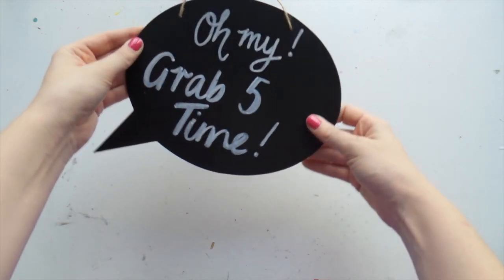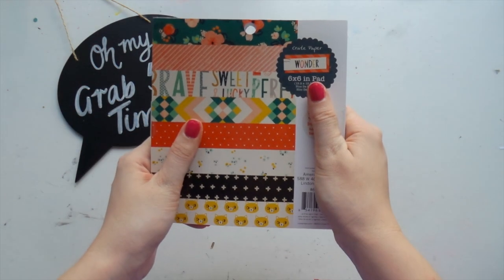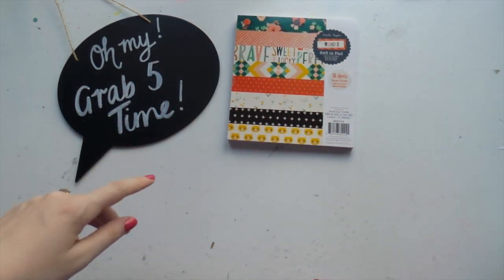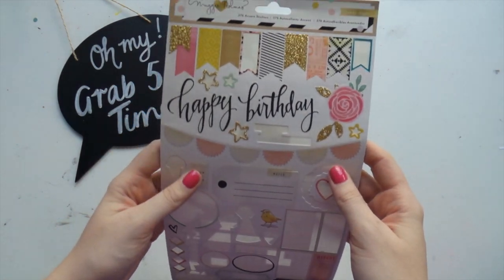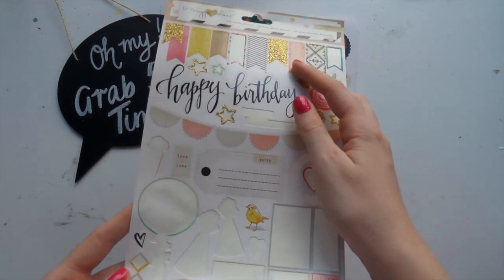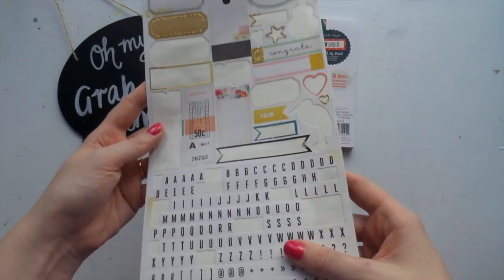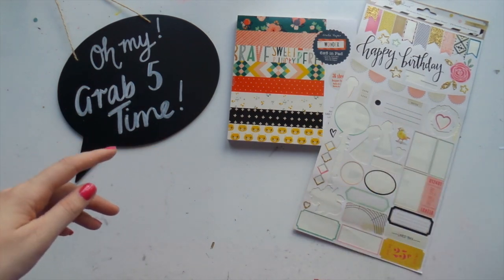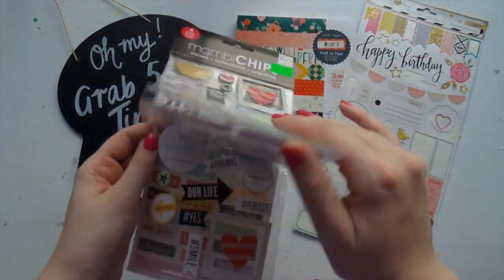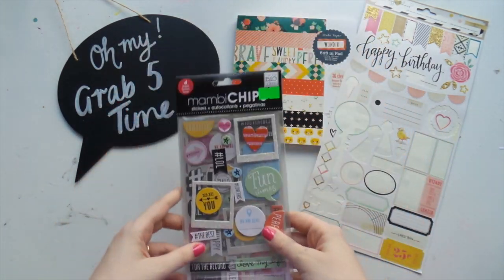It's Grab Five time! Today I've got my Crepe Paper Wonder 6x6 paper pad which I haven't cracked open yet, so that's new in my stash. I've got these Crepe Paper confetti stickers - there's mainly just flags and labels and a random chicken which I guarantee I'm still not going to use. I have the alphas, and these little Manby chips which are like chipboard. At the back they have these little clear stickers.